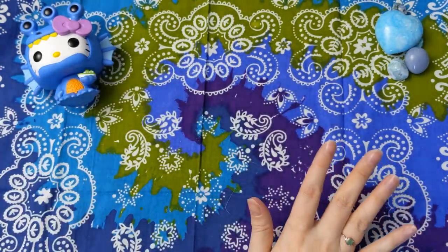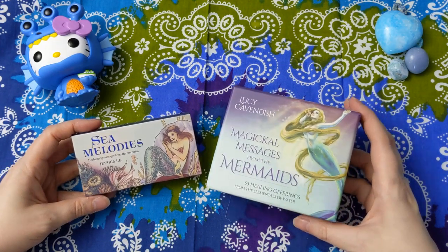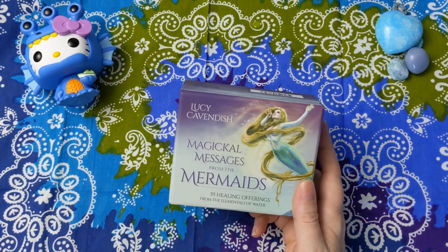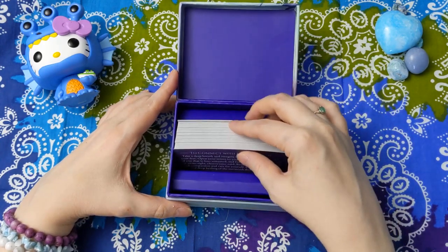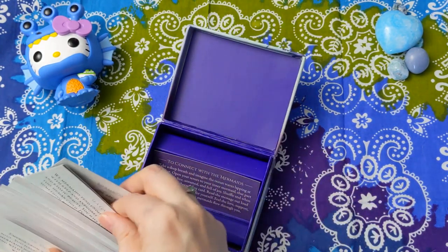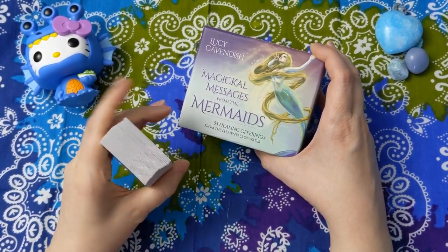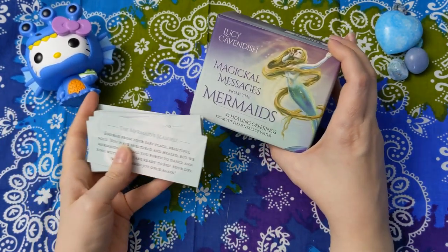There are two more, and these are the ones where, when I saw them side by side, I was like, hmm, I don't know that I'm going to need to keep both of these. These are both kind of mini decks that have become super popular. We'll start with Magical Messages from the Mermaids, because this is also Lucy Cavendish, so it kind of goes well with the one I just showed. This is 55 healing offerings from the Elementals of Water. It's a little bit deceiving because the cards are a little bitty in this box. When you find this box in a store, if you haven't watched any videos, you might be disappointed when you see that this is what you get. I knew this is what I was getting, so I was fine with that, but I have known other people to be disappointed.